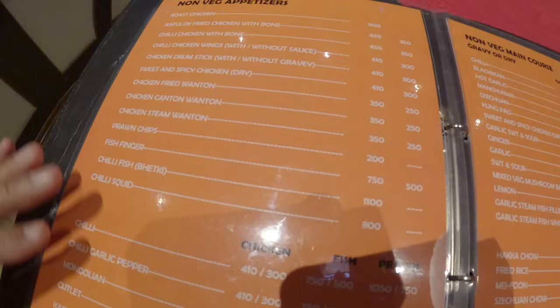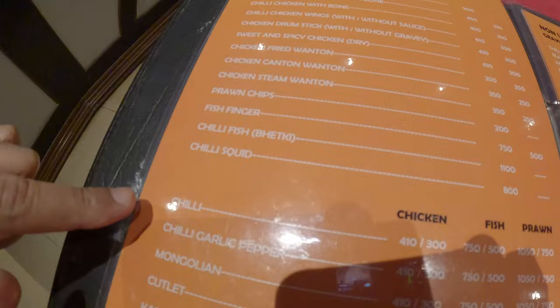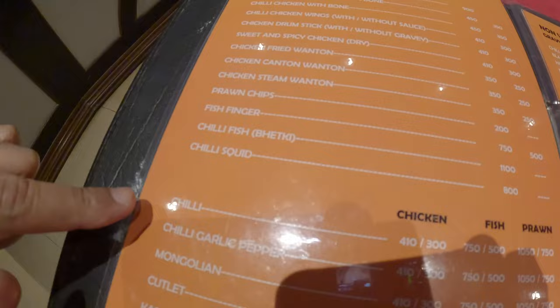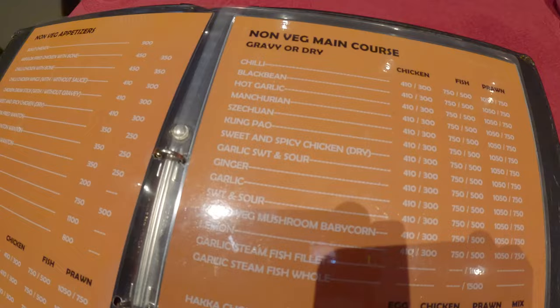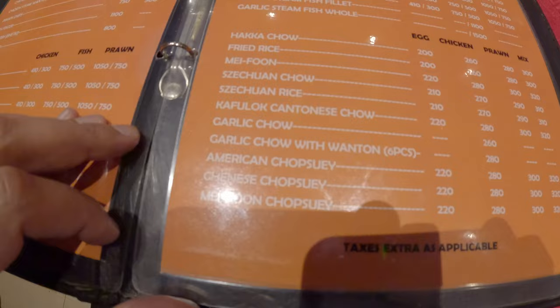Wow, look at this menu — all kinds of fantastic soups. I think I'm going to go for the chicken manchow soup or the mixed manchow soup. This is a heavy menu, all laminated in plastic. They have the non-veg appetizer, the roast chicken, chicken wings, and I think this is the chili chicken with the bone. Then for the main course, the chili chicken, which is the most famous one — I'm definitely going to try that. Then there's the Sichuan chicken, Manchurian chicken. And of course the Hakka chow noodles, the Sichuan chow. I think I'm going to go for the mixed Hakka chow noodles. And they have soups and some drinks too.